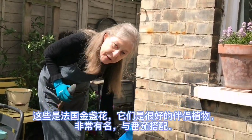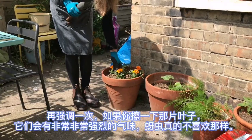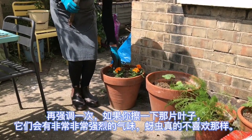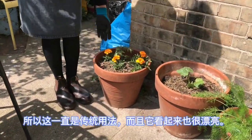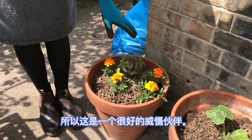These are French marigolds and they're really good companion plants, very well known to go with tomatoes. If you rub their leaf, they have a very strong scent and the aphids really don't like that. So that's always been used traditionally, and it makes it look pretty as well. It's a very good companion deterrent.